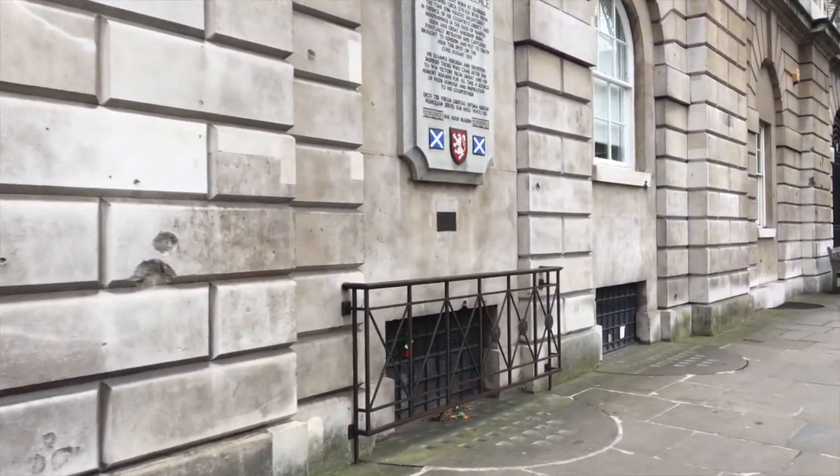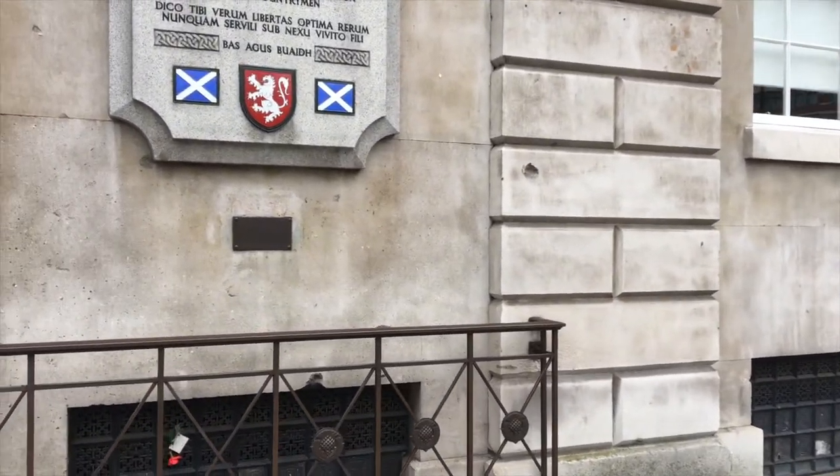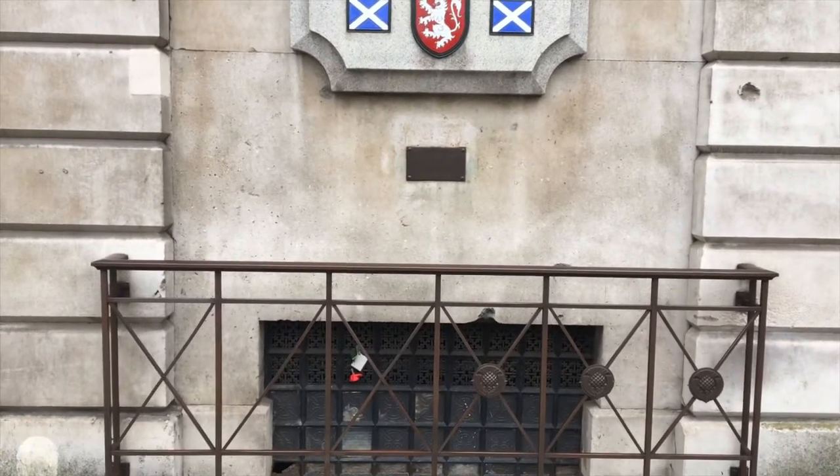So they've got a monument out here for his execution site, which is right outside what is now St. Bartholomew's Hospital. Let me give you a quick look at that.